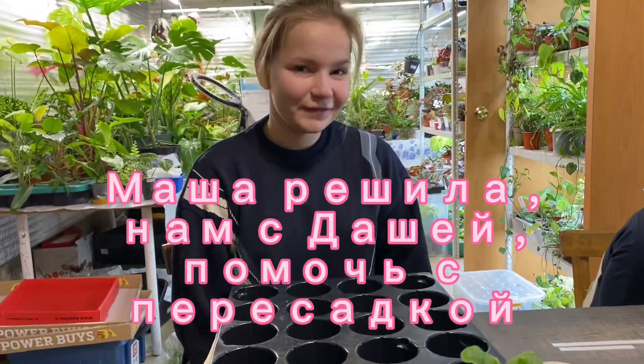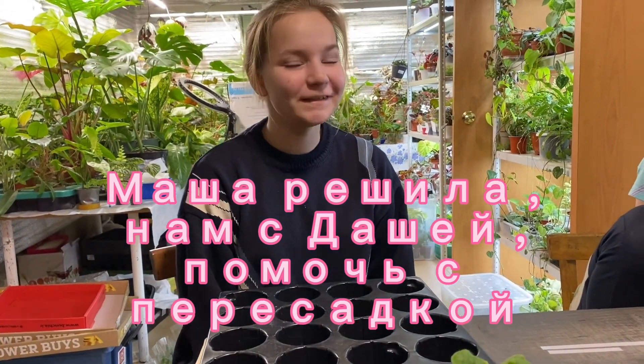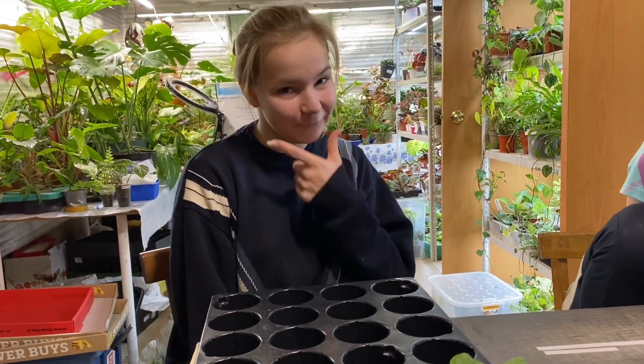А можно я вольюсь в ваш маленький кружок юных садоводов? Вдруг в будущем я стану агрономом?